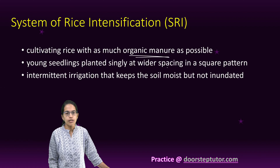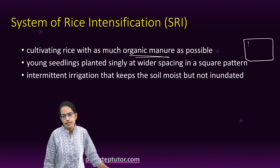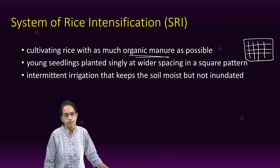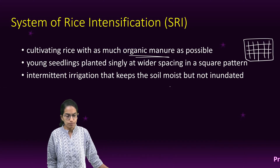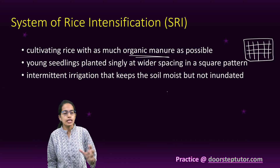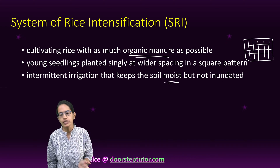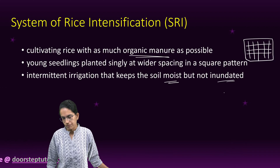The methodology involves placing rice paddy cultivations in clear, demarcated square patches, with young seedlings grown widely spaced in a square pattern. Irrigation should keep the soil moist but not inundated.